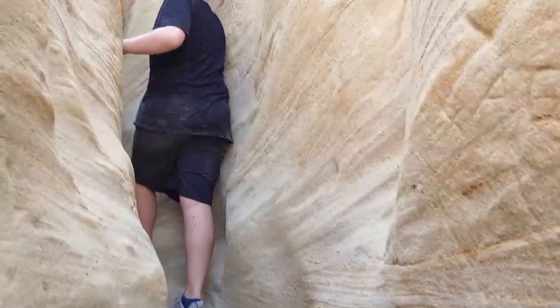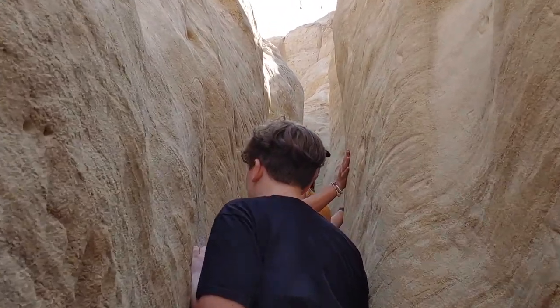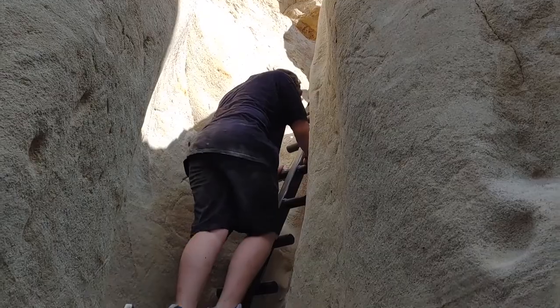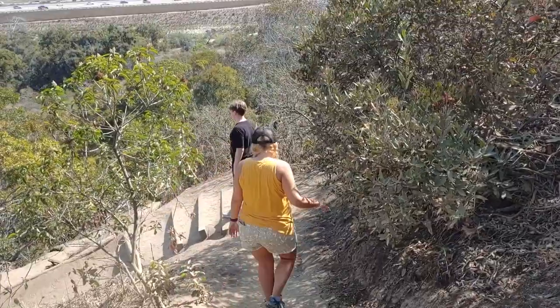Some sections of the canyon get pretty tight and you're definitely going to be squeezing through sideways. The last section at the top is also pretty steep but they installed ladders that make it a cinch. All together it was about a mile and a half hike and took less than an hour. It's also super close to the five freeway and easy to get to.